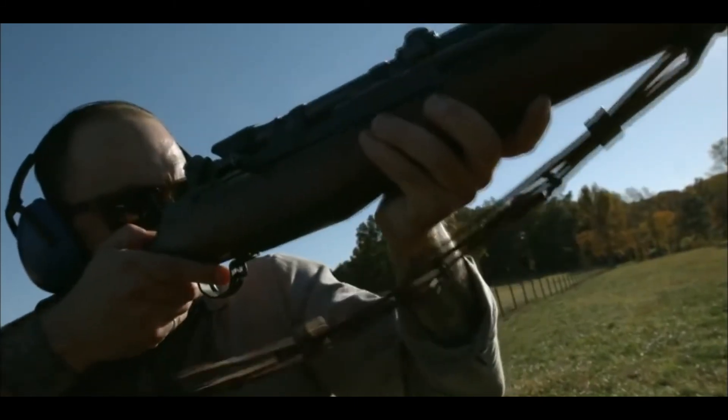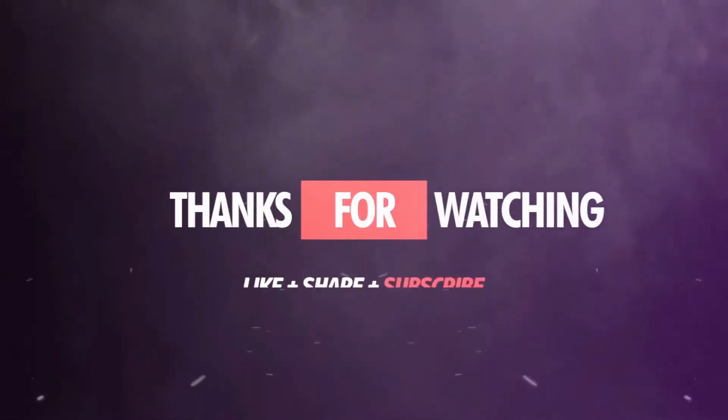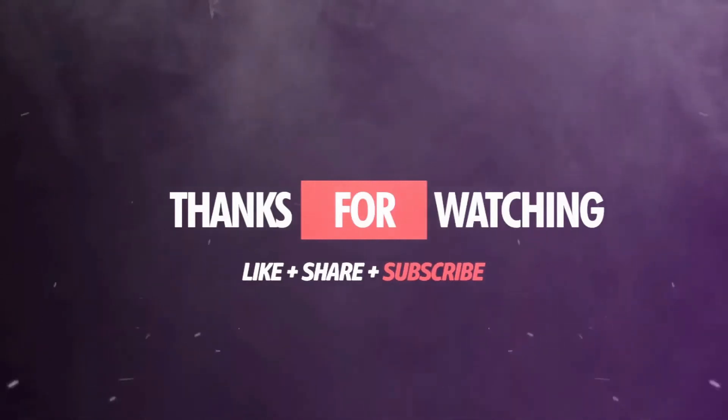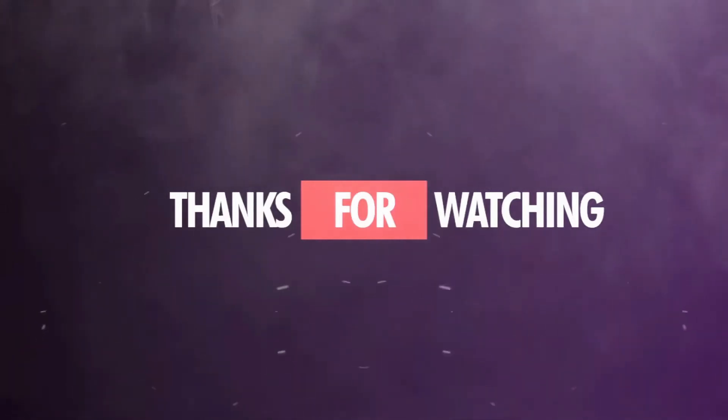I hope you enjoyed today's video. Let us know your thoughts in the comments below. For more interesting videos like this, don't forget to hit the like button, subscribe to our channel, turn on notifications, and share. Until then, we'll see you in the next video.